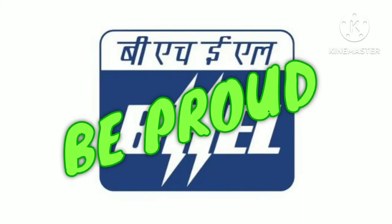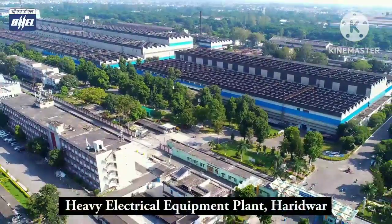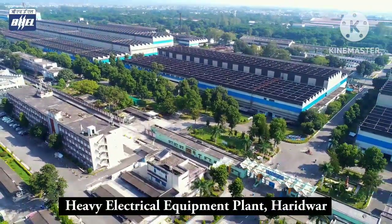Hi everyone, this is channel B-PRODE Bigachiel. This video explains the facilities of Bigachiel Haridwar unit.